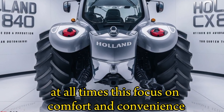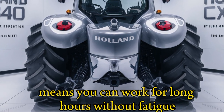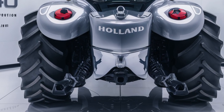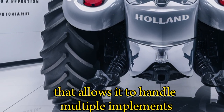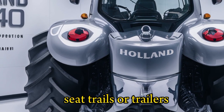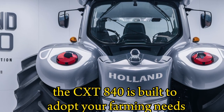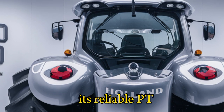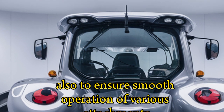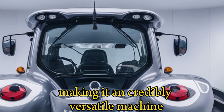This focus on comfort and convenience means you can work for long hours without fatigue. The tractor's hydraulic system is another standout feature, offering a high lifting capacity that allows it to handle multiple implements effortlessly. Whether you're working with plows, seed drills, or trailers, the CX840 is built to adapt to your farming needs. Its reliable PTO system ensures smooth operation of various attachments, making it an incredibly versatile machine for modern farms.